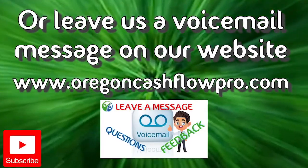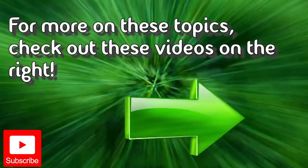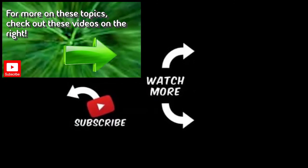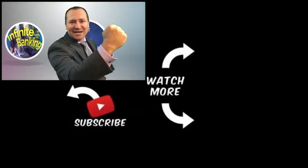Hope you found value in today's video. If you'd like to find out more about IUL and whole life, check out these videos right over here. Now go maximize your cash flow.